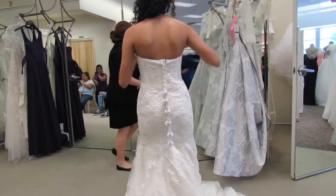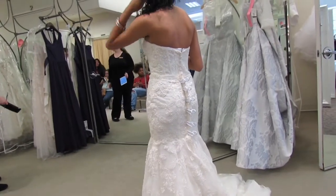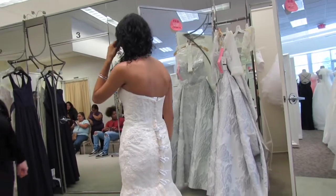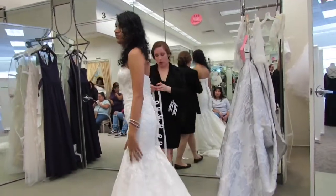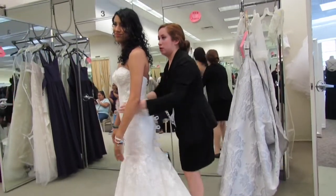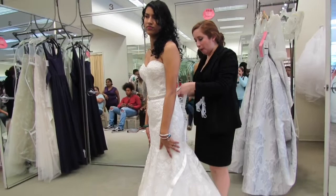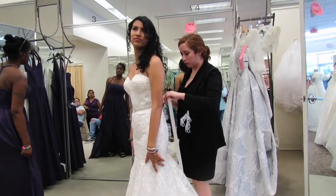So this one is the corset bodice mermaid lace wedding dress. Pretty much throughout the gown there is some type of sparkle, and I think it has a little more extra sparkle around the sweetheart neckline. She ended up adding a belt which I think just put it all together and made it look even more beautiful.